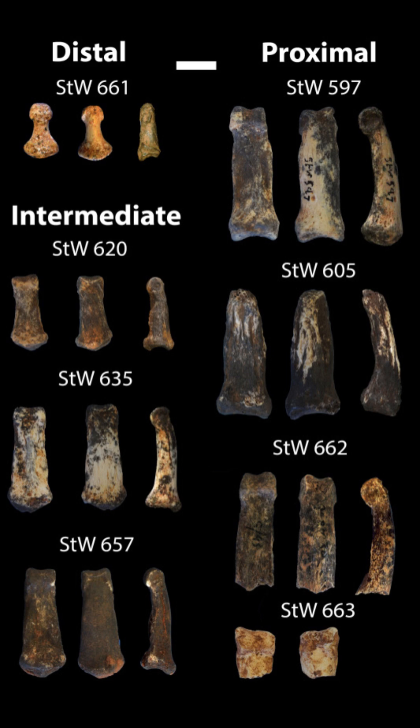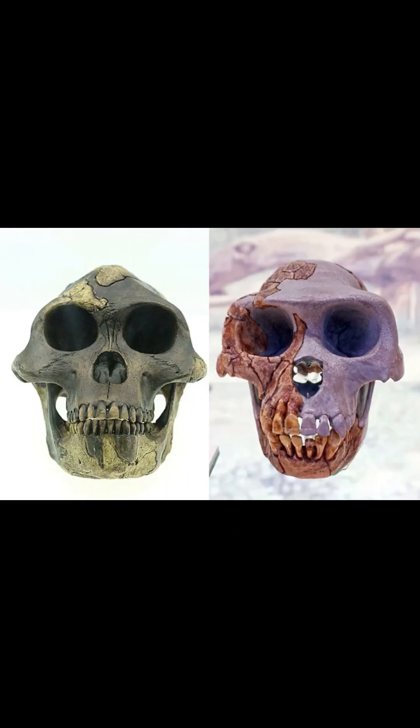The remarkably well-preserved hand bones comprise a long thumb, straight fingers, and a mobile pinky finger that would have allowed the species to form a powerful grip, similar to how modern humans might grasp a hammer.